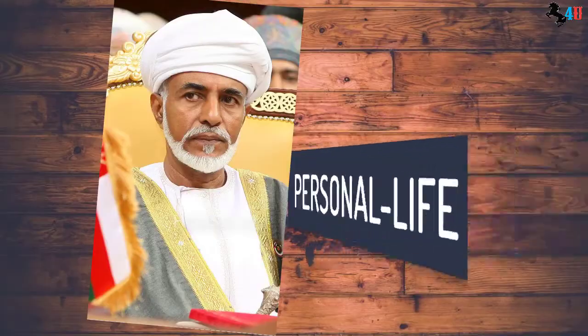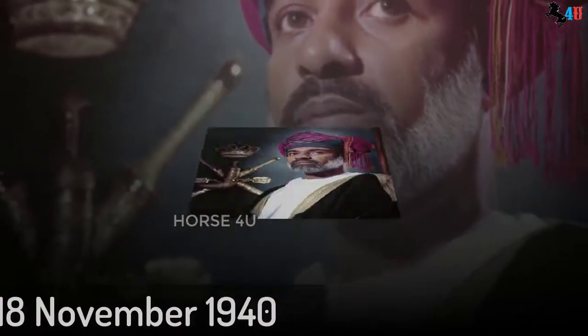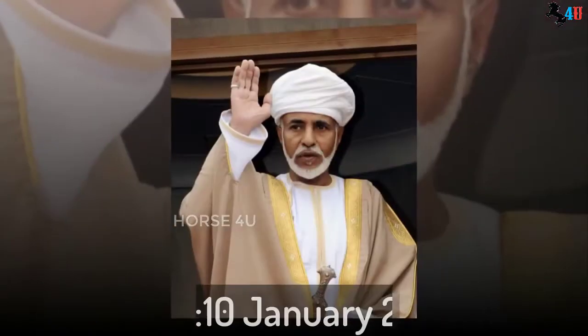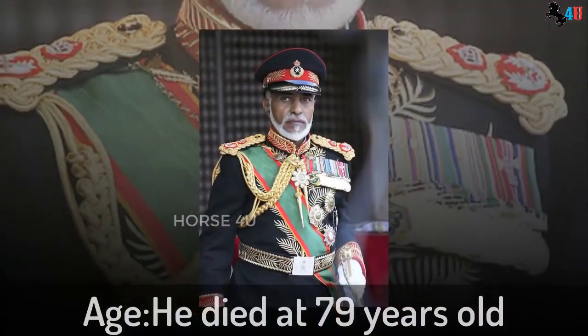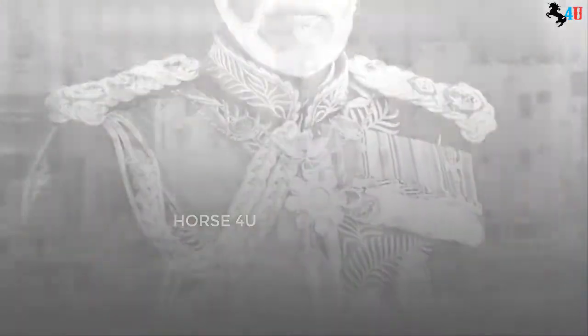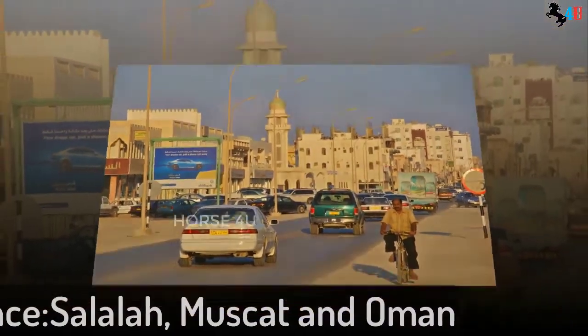Personal life. Qaboos' date of birth is 18 November 1940, and he died on 10 January 2020, at the age of 79 years old. His birthplace is Salalah, Muscat and Oman.